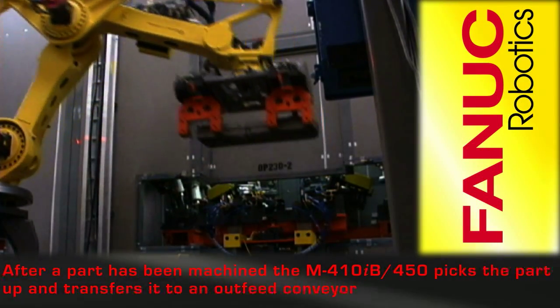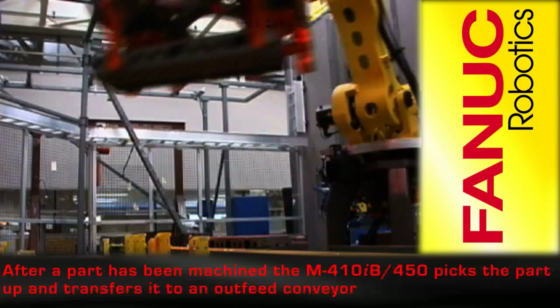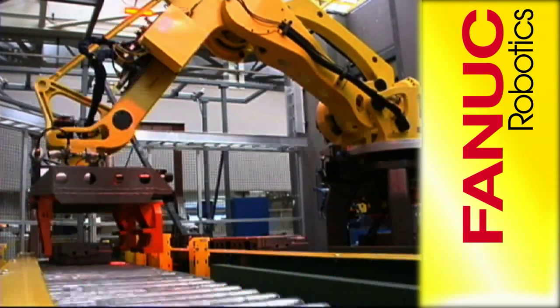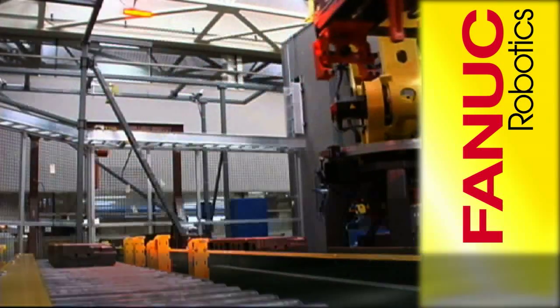After a rough finishing process is complete, an M410iB450 robot picks the part up from the finishing process cell door and transfers it to an outfeed conveyor system.